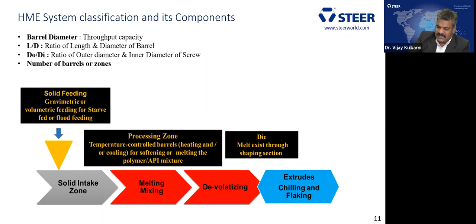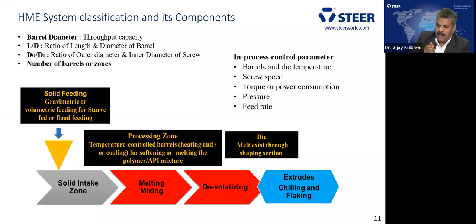In commercial applications, various in-process control parameters are recorded: barrel temperature, die temperature, screw speed, torque or power consumption — which must run at constant torque during manufacturing — die pressure, and feed rate. Feed rate can be monitored or adjusted; a gravimetric feeder allows you to control the rate, whereas a volumetric feeder allows you to only record rates.